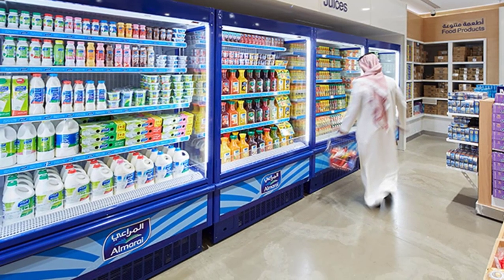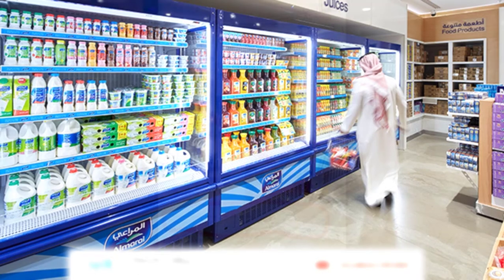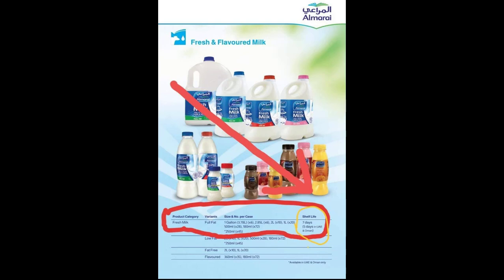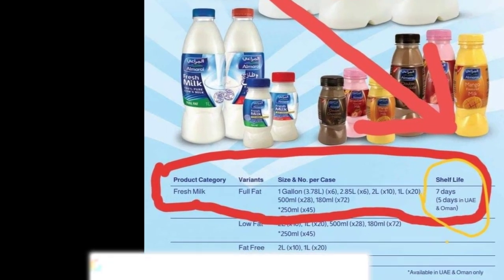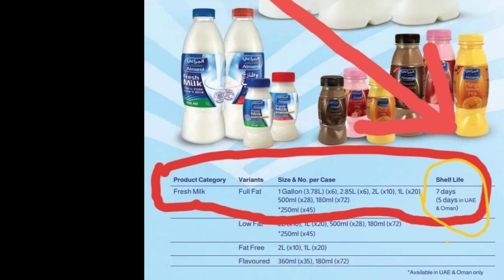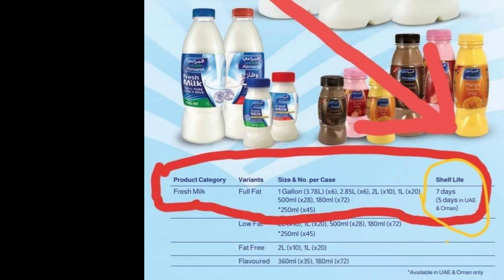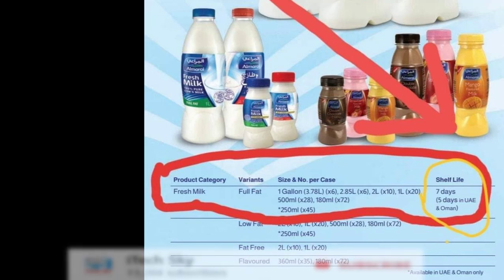Now I am going to show you a photo. First of all, we will look at Almarai's product photo, which shows that Almarai's products have a 7-day gap between the issue date and the expiry date. If you live in Saudi Arabia, the gap is 7 days. If you live in UAE, Dubai, or Oman, the gap is 5 days between the issue date and expiry date.